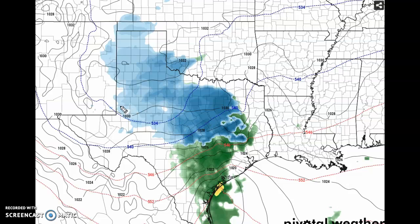This whole entire area seems to be the area where we have our highest confidence of actually seeing snow from this storm. This is our highest confidence area of seeing snow.